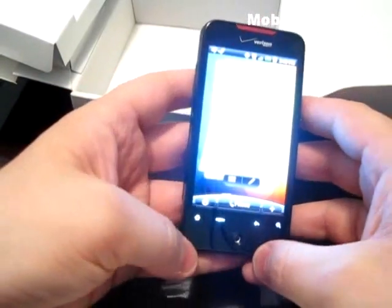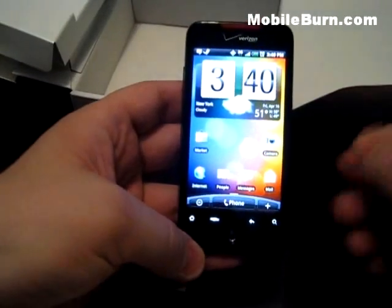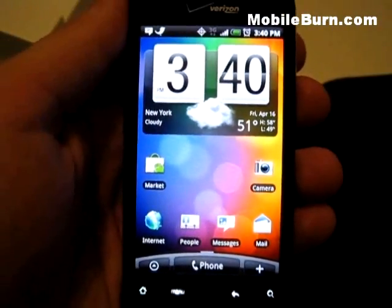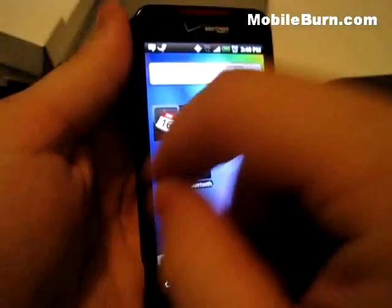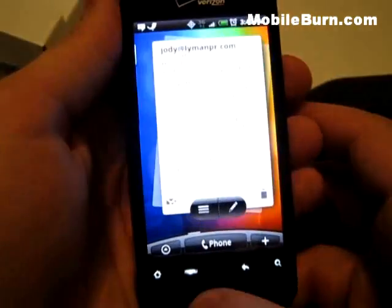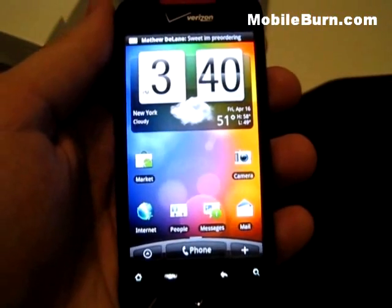Let's get started looking at HTC Sense, Android 2.1, and what Verizon has added. Here we are at the default home screen. There are 7 home screens with HTC Sense — you can swipe across them or use the little optical trackpad. HTC has its own widgets spread across them.